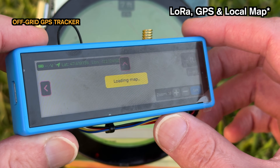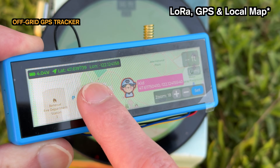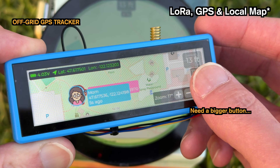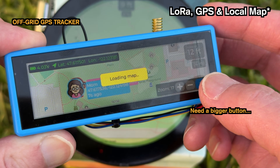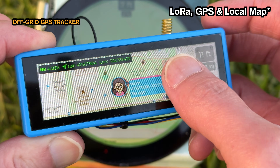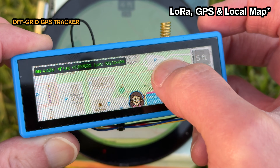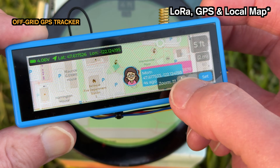We use a high-accuracy GPS module to pinpoint our location. Then we use LoRa — that's the long-range, low-power wireless communication — to share that location with other devices. This allows us to track each other even far away from cell towers. But the real magic happens right here on the screen. I developed a custom library using LVGL to draw and render these local maps directly on the device, dynamically showing your location and the markers of all your friends or family out there with you.